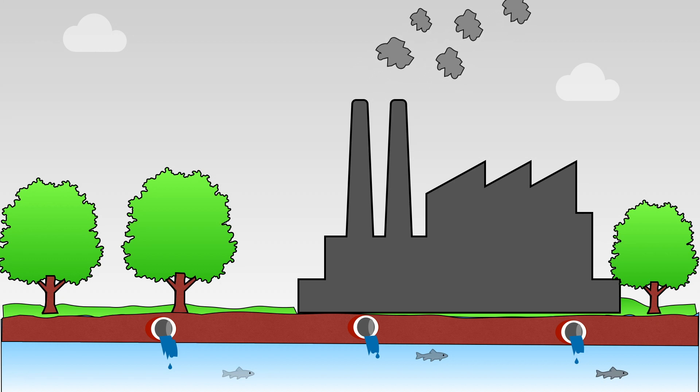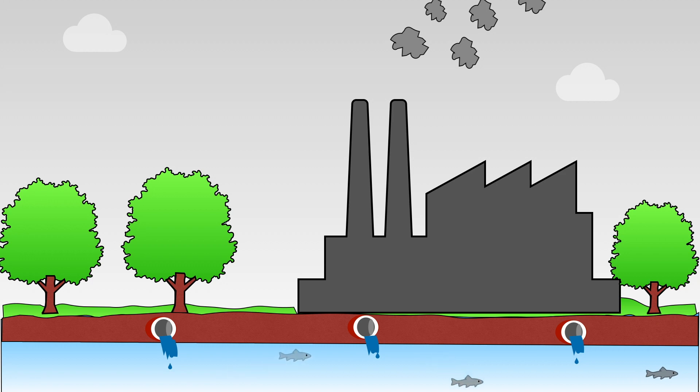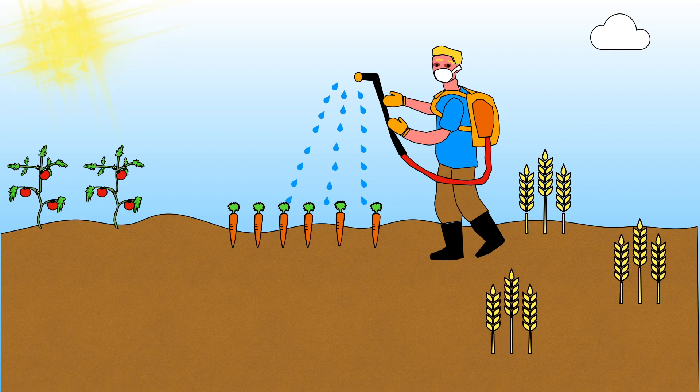Unfortunately, rivers are being polluted by us. Large factories built alongside rivers sometimes dump harmful chemical waste into the river, which can lead to fish dying. Another problem is when farmers and gardeners use chemical fertilisers to make their plants grow larger and also pesticides to kill unwanted insects. These chemicals can drain off from farmland and run into rivers. This can cause a green plant called algae to grow, and if it grows too much it can be very harmful to the wildlife living in the river.